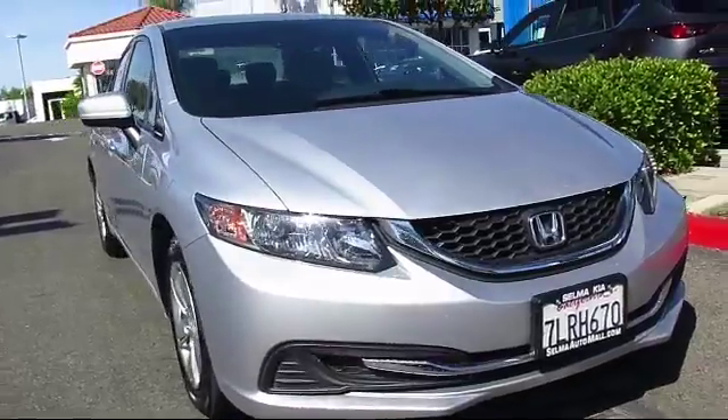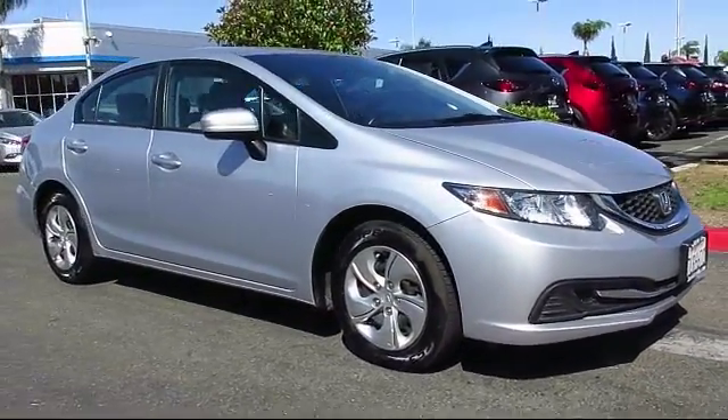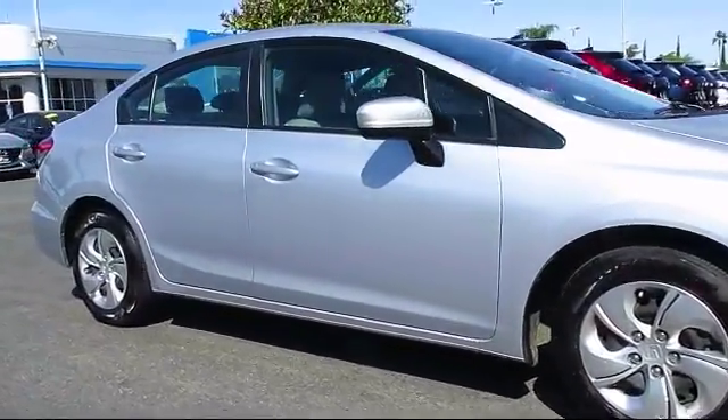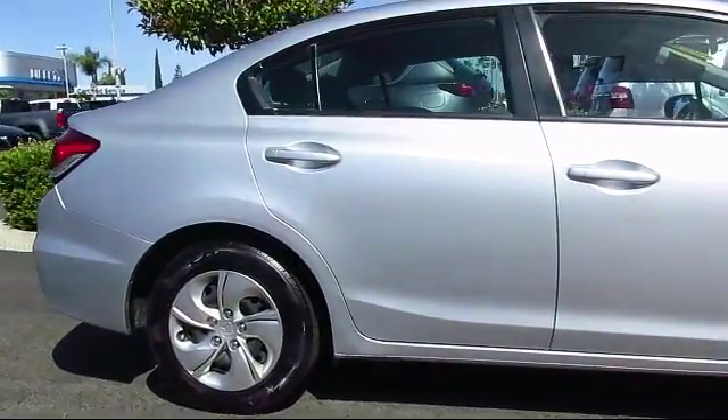Here's a look at another great vehicle from our huge inventory. It comes equipped with air conditioning, traction control, side airbags, power windows, CD player, rear defroster, and has less than 65,000 miles on the odometer.